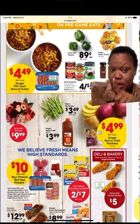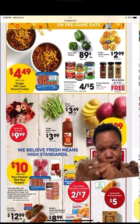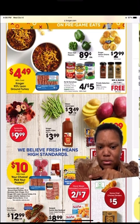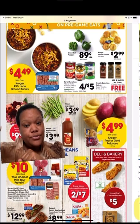Down here they have a protein pack for $10. You can get either 10 burgers, a big pack of ground turkey, some chops and salmon, or whatever like that. Check it out.